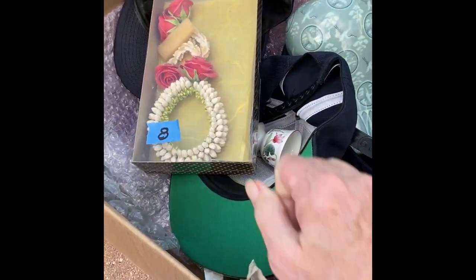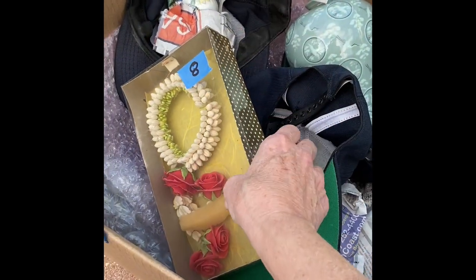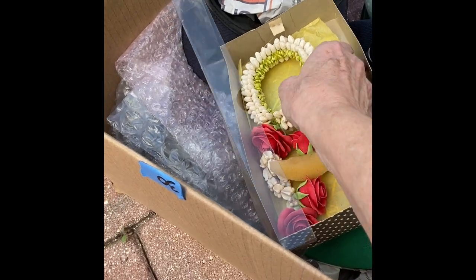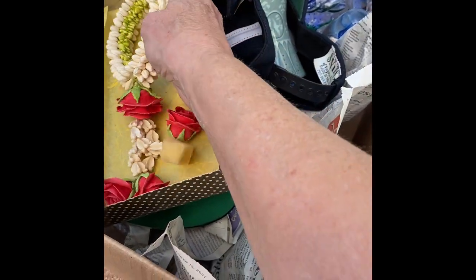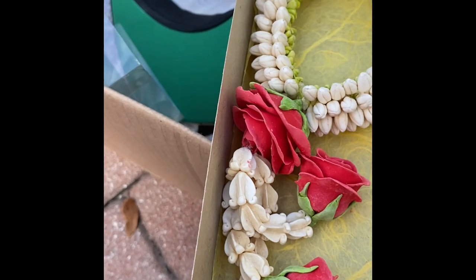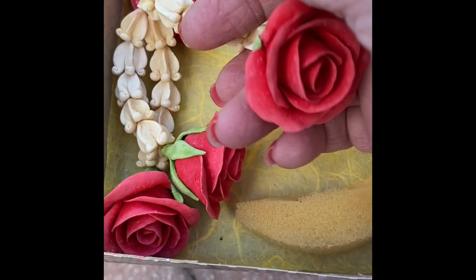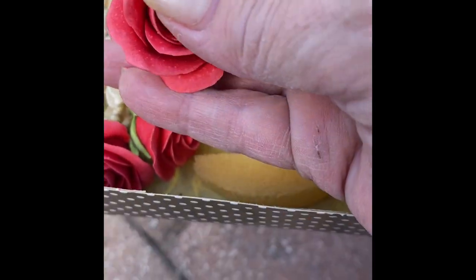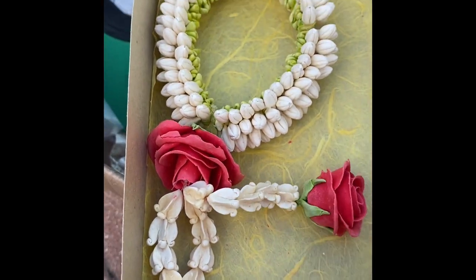I don't know what this is — the lady at the estate sale didn't know either. If anybody knows, let me know. It's attached to a box so I don't feel like it's ever been out. It's made out of shells — some sort of shell flowers — and they're in really good shape, they haven't been broken. I just thought it was cool so I grabbed it.